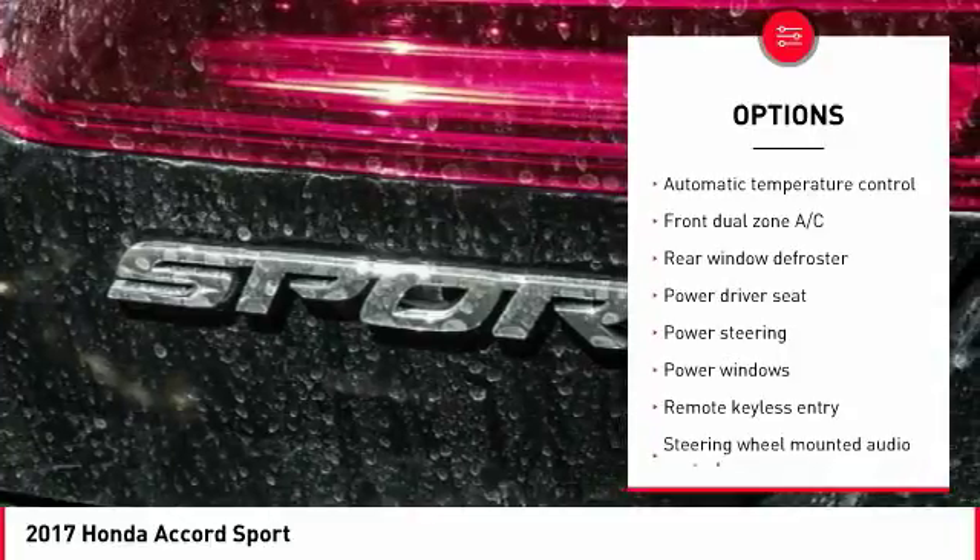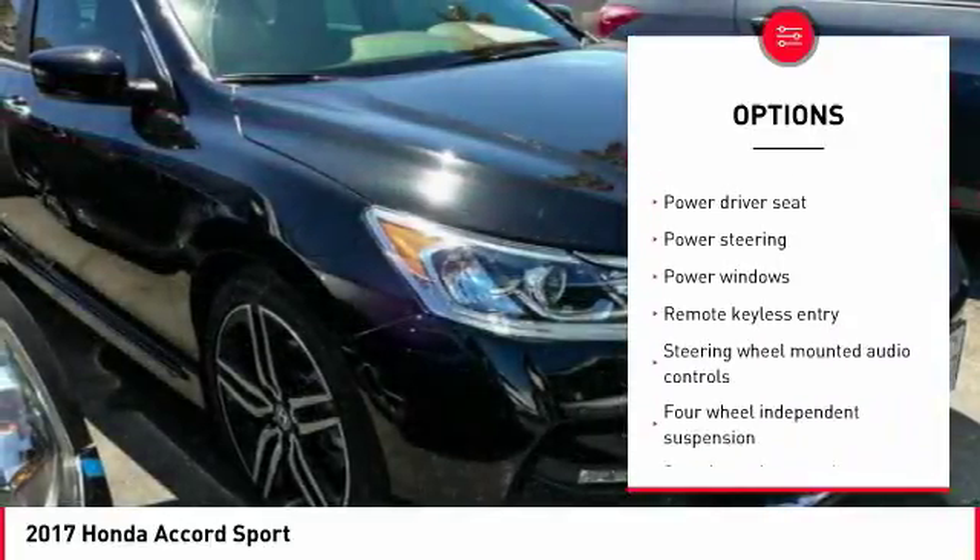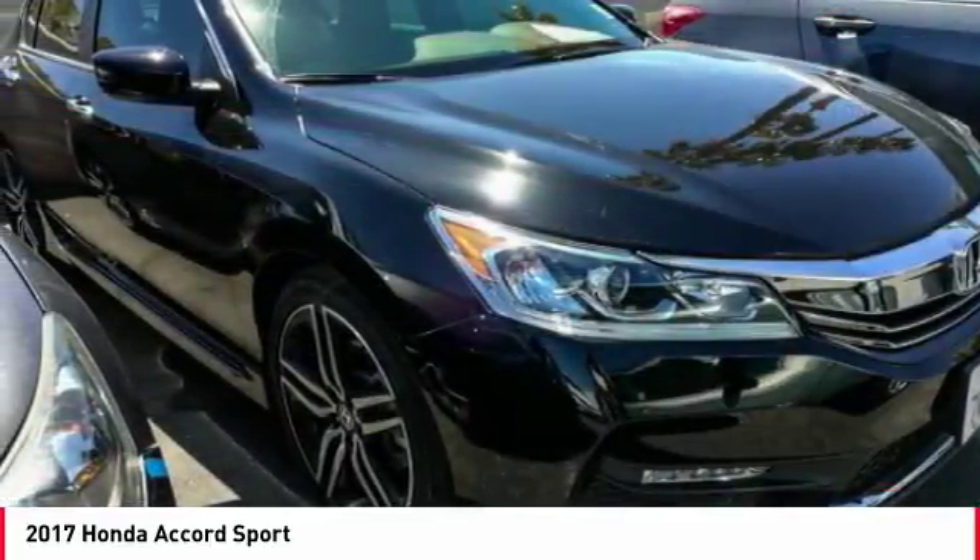Alloy wheels, four-wheel disc brakes, fog lights, power windows, security system, and CD player.